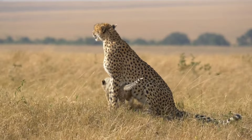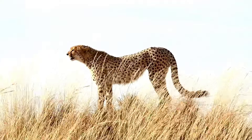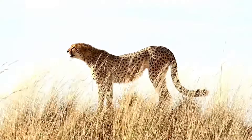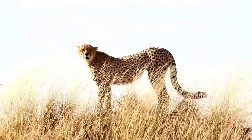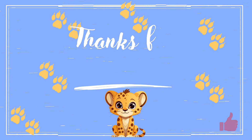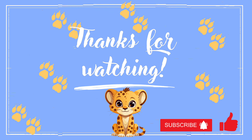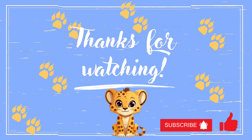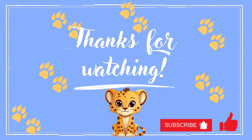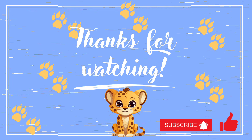Cheetahs only live about seven to ten years in the wild, but up to 16 years in captivity. Cheetahs face tough challenges, but with people like us spreading the word, we can help protect them and keep their wild adventures going strong. Thank you, little explorers, for watching! For more information, head to kidsplayingparade.com/cheetahs. Don't forget to like and subscribe for more facts for kids. Until next time, bye!